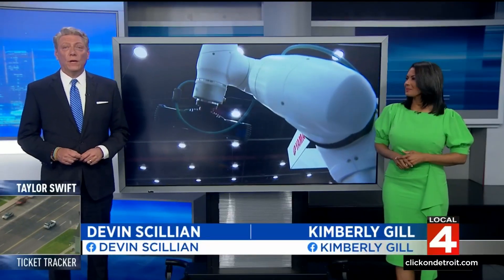This week at Huntington Place downtown, it's all about what's next. Automate 2023 is the largest robotics and automation trade show in North America. Some of the stuff on display gives us a peek at what the future may look like.